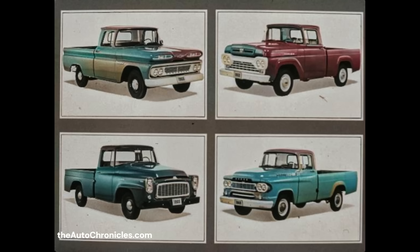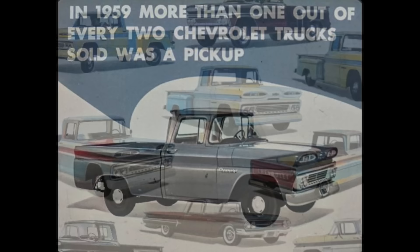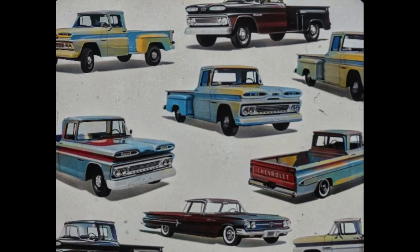He also knows he gets best value when the inside backs up the outside. And comparisons prove Chevrolet pickup trucks to be value-packed — the best in the business. In 1959, more than one out of every two Chevrolet trucks sold was a pickup. Pickups are universally used on farms, construction work, small businesses, large businesses — just about anywhere there's work to be done. Chevrolet blankets this big and important market with 11 pickup trucks plus the exclusive El Camino.